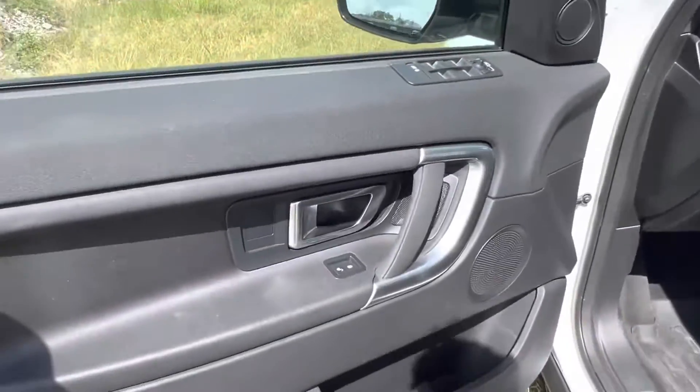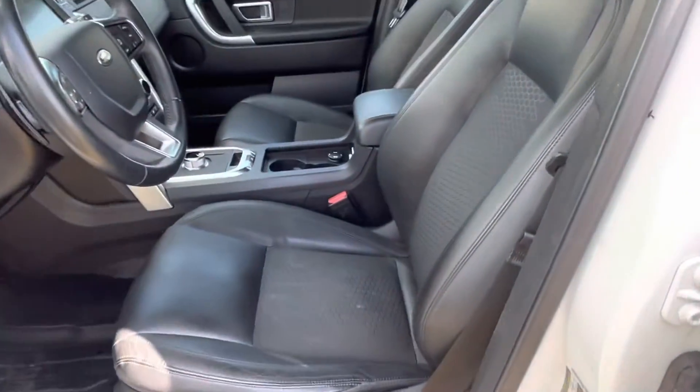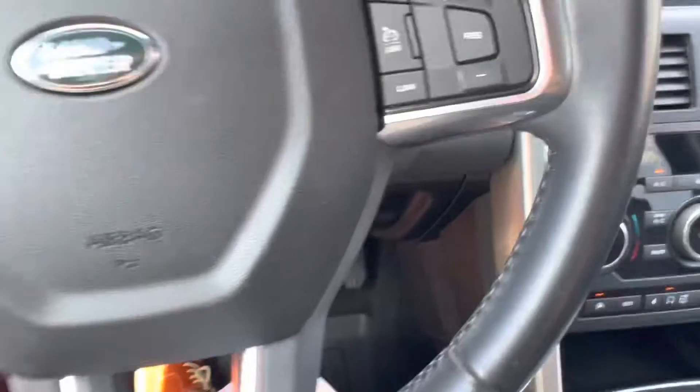Hopping into the interior of the vehicle, we see that we have an all-black interior. The vehicle does have electronically controlled front seats and they have a gorgeous fabric design in the center with the leather. Coming back inside we see that we have the all-weather protection mats located inside as well.